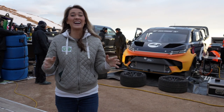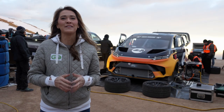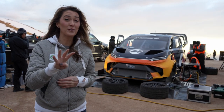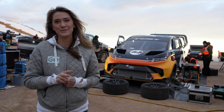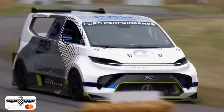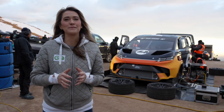Hey everyone, Misko Electric here. I'm close to the top of Pikes Peak and behind me you'll see the Ford Supervan, which is the fourth generation. But this is the second iteration of it because it was first announced for Goodwood and it raced there, but they needed some tweaking for this particular mountain race.